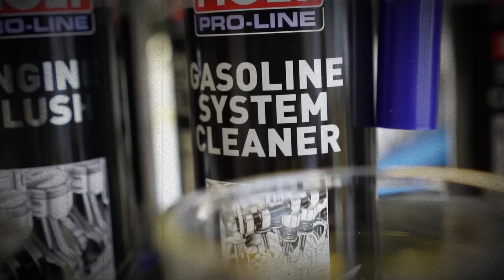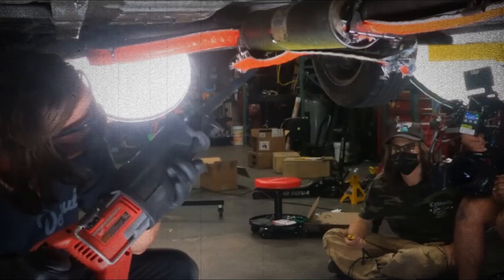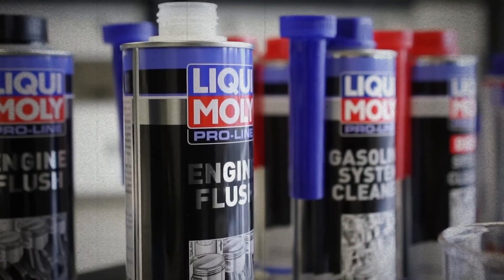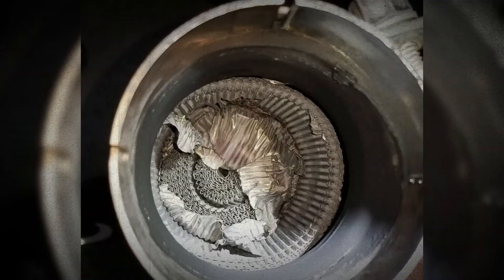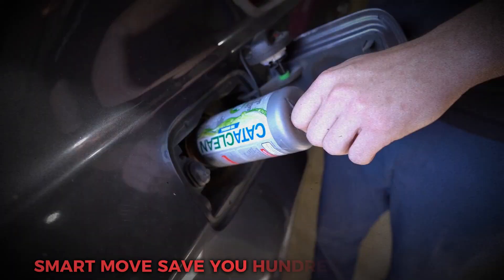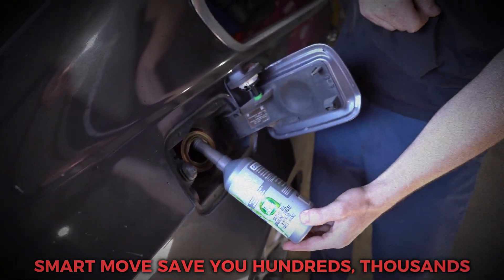Do catalytic system cleaners actually work? If your converter is only lightly clogged, or your P0420 code comes and goes, a cleaner can definitely help and sometimes clear it entirely. If the converter is already melted or broken inside, no chemical can save it. But for a small cost, it's a smart move that could save you hundreds, even thousands — and it helps your engine run cleaner overall.